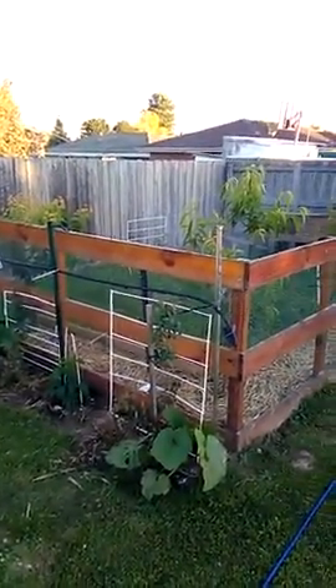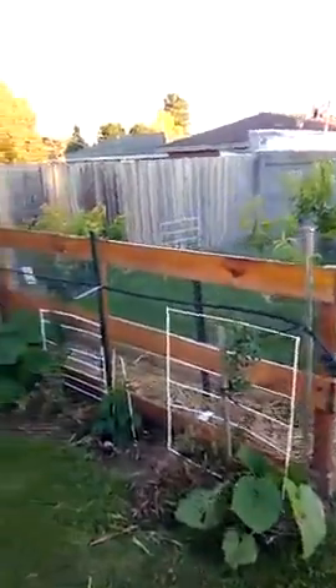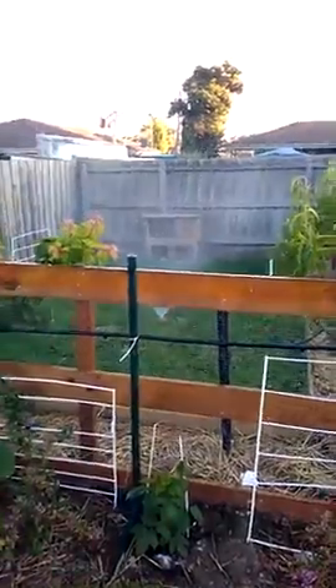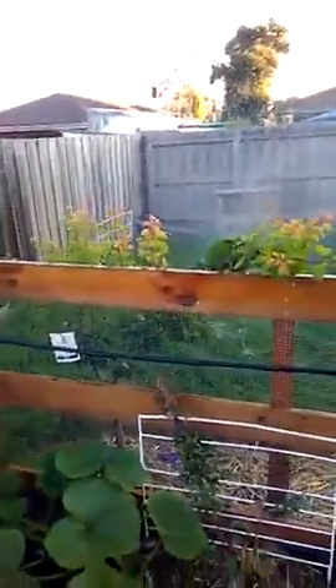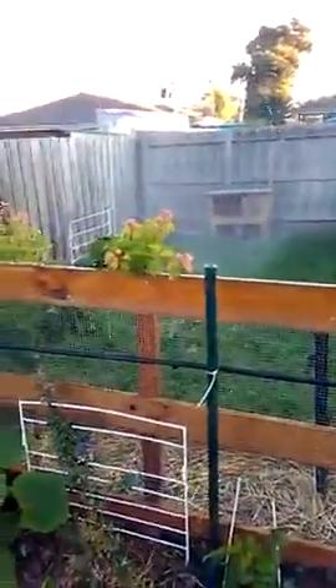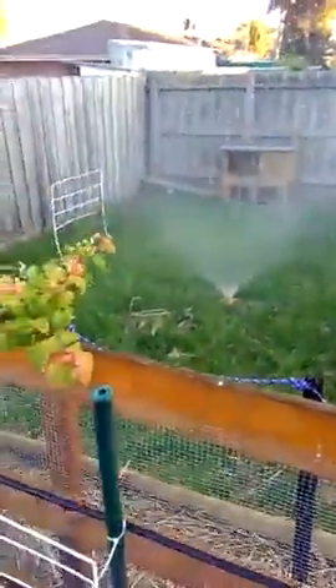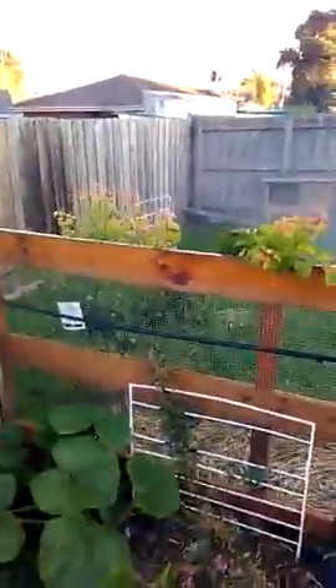I'm back again, this is part three of the rabbit enclosure. At the moment it's getting its five-minute water. Here's the apricot tree, absolutely booming, going real well. I tied it down to there again — there's a rope just there holding the branch back a bit.